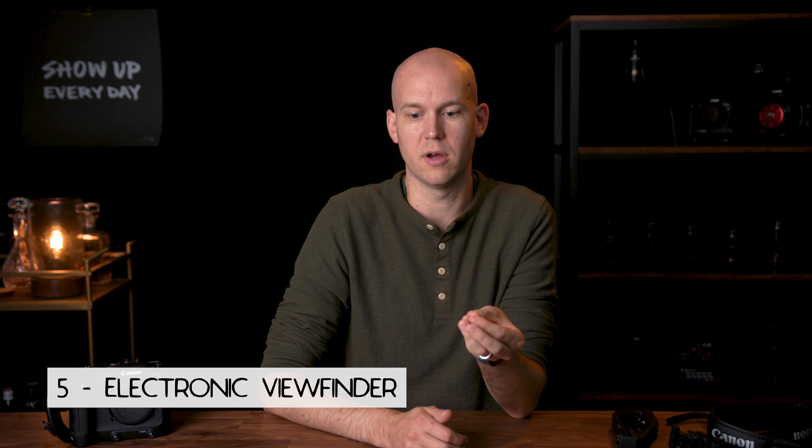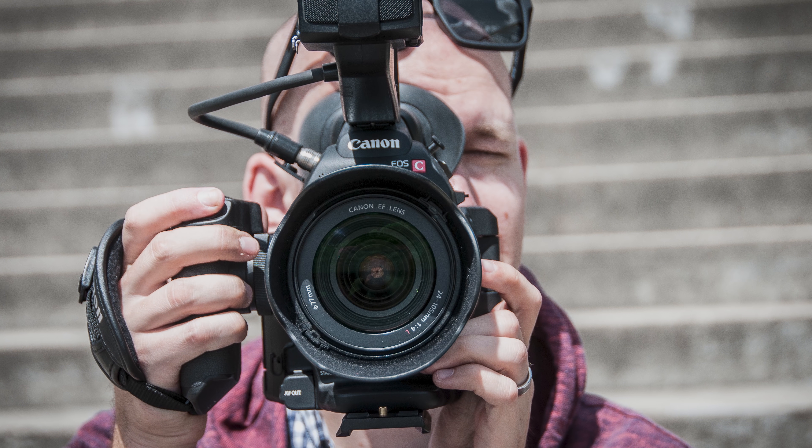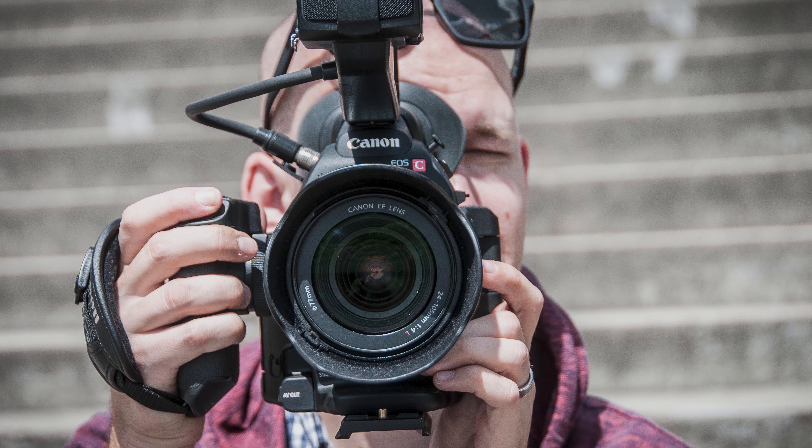Fourth, I lose the modular design. The C200 lets you break it down, add cages, rigs, and arms to put it on your shoulder or adjust the layout. You can't really do that with the C70 — even the side hand grip doesn't rotate; it's built directly onto the camera body. If you film above your head or down low a lot, these are important things to consider when looking at a C70 versus a C200.